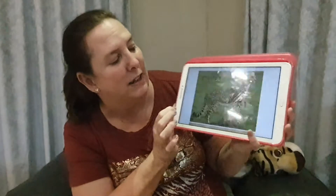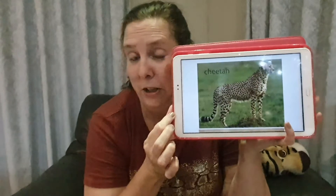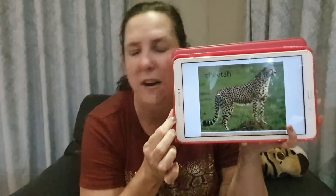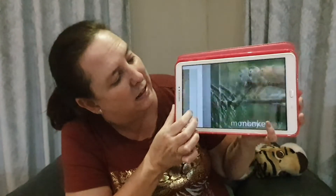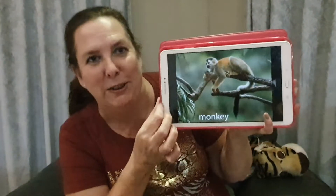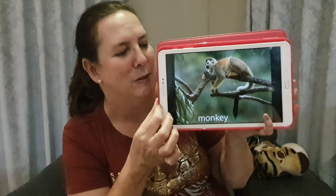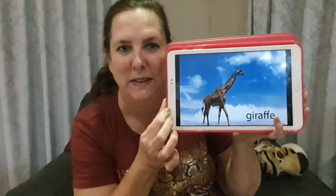And there we've got a cheetah. Cheetahs have got spots — that's how we know that they're cheetahs. And do you know that cheetahs can run very very fast? Oh, there's a cute little monkey — we're going to learn all about monkeys this week.